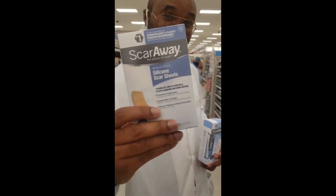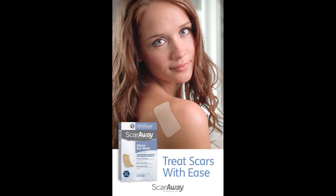ScarAway comes in gel form too. It is recommended for deeper scars. Do not use ScarAway for burn wounds or injuries of any kind. Wait for the body to heal the wound before using ScarAway. If you have scars after surgery, talk to your doctor or pharmacist about using ScarAway.